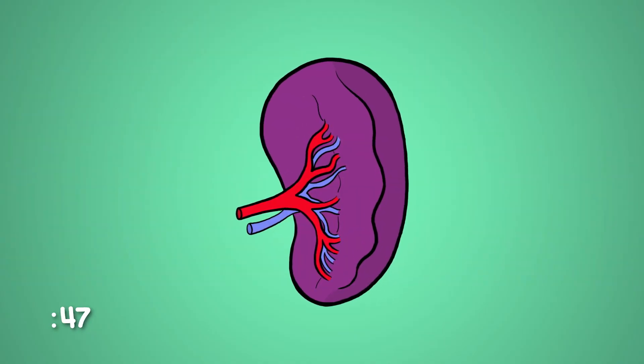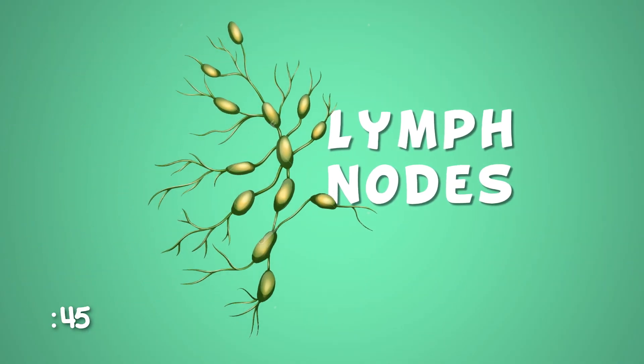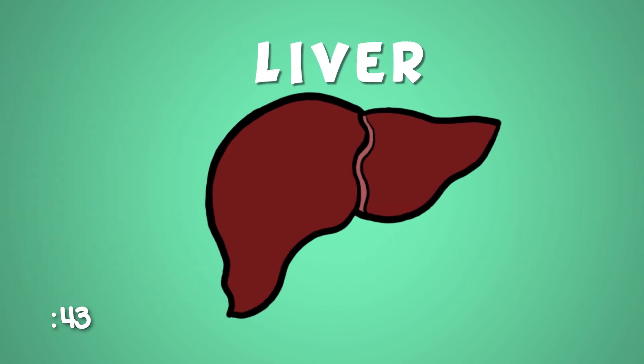Here's a fun fact that will impress your friends: you can actually live without your spleen. Why? Because your other organs would step up. Really? Then why am I lugging this stupid spleen around if I don't need it?